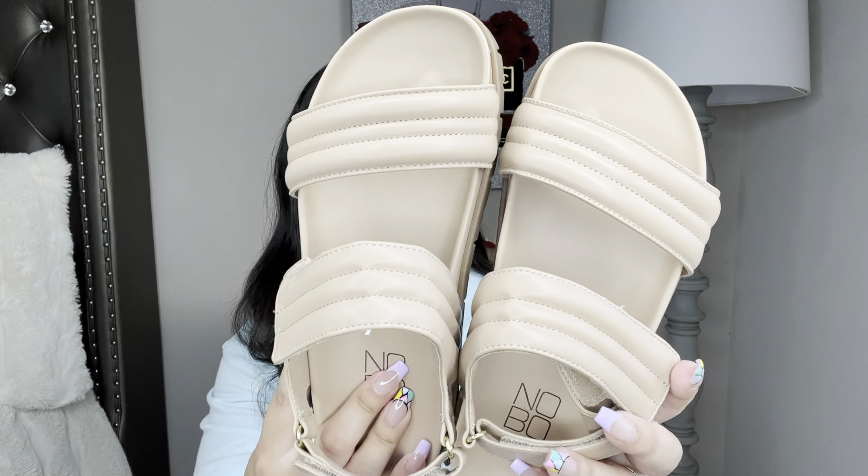They are so comfortable and really cute for the summertime. You can dress these with a dress, shorts, or jeans — perfect for summer. I did pick these up in a size 6 and they are true to size; I didn't have to size up at all. I always let you guys know when sizing runs differently. I also enter my stats — height and weight — in the description box in case that's helpful for finding your size.